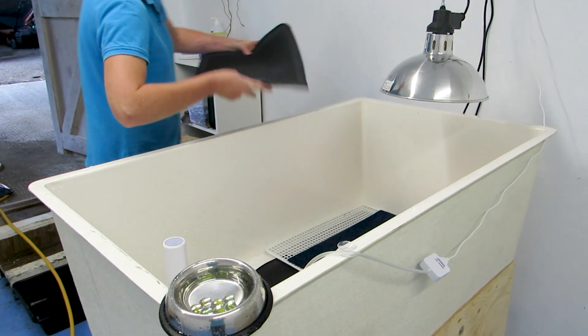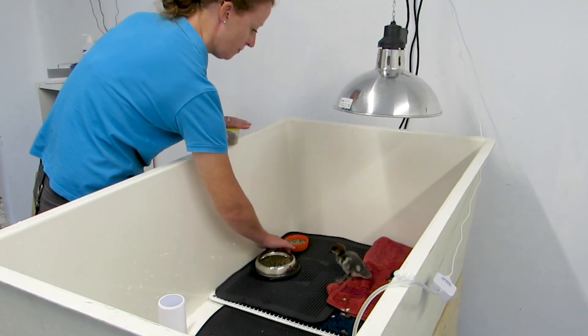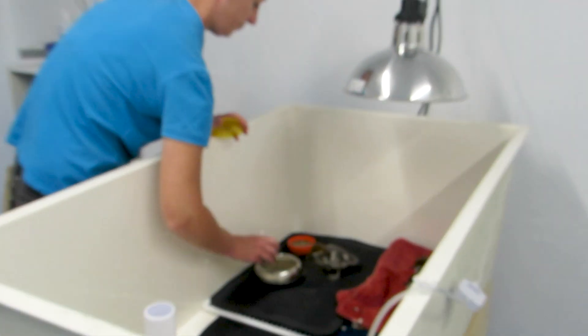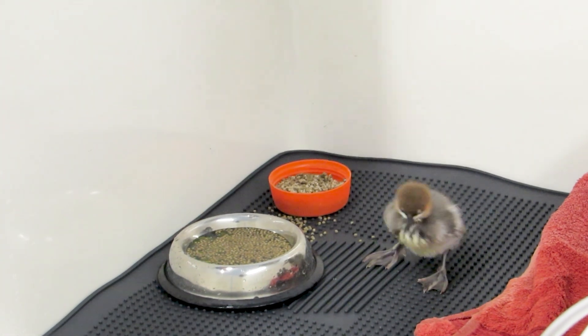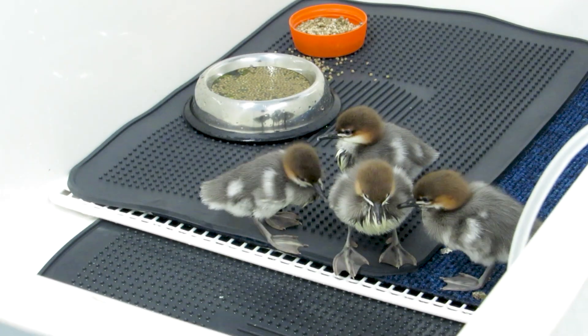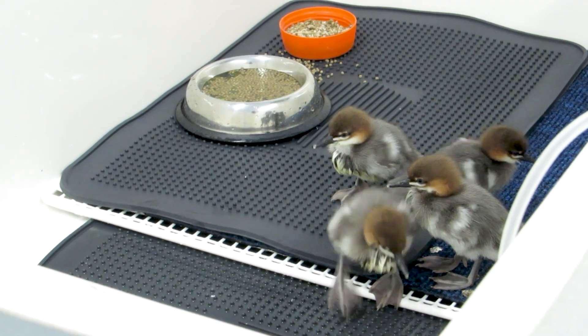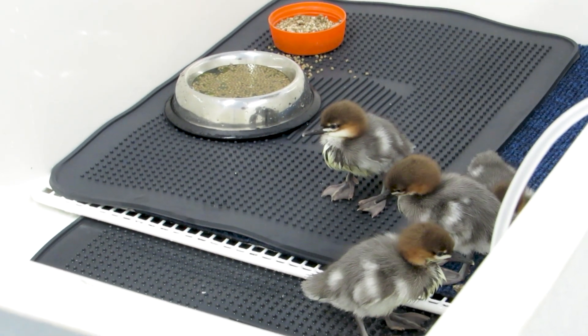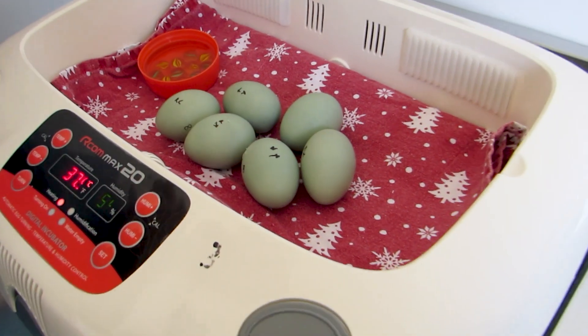We originally had our incubator and rearing rooms at our off-site facility. Two problems with that: it was a little bit too far to go all the time checking on the babies, because when they're hatching you can be checking them every five to ten minutes sometimes. And the other reason is so that the public could see what we're doing — it's really important for you guys to be able to see how we're managing things and how we're supporting breeding programs.